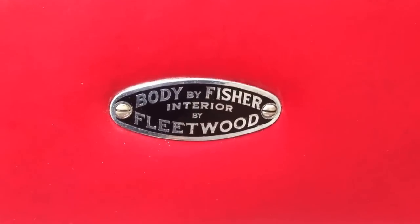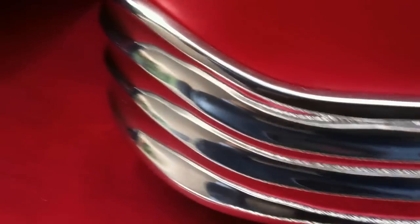Fisher body, of course, and interior by Fleetwood. You look at the bottoms of the seat, the chrome, all the things that were done right — the quality of the leather and the stitching. Beautifully done, all the way up and around.